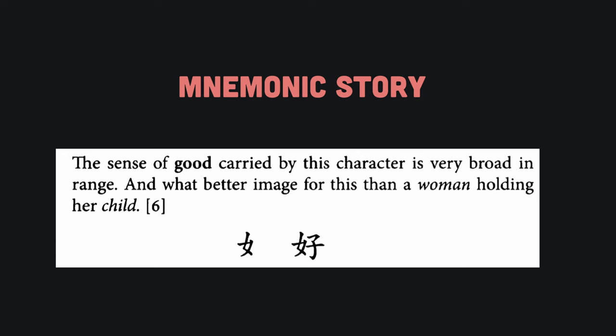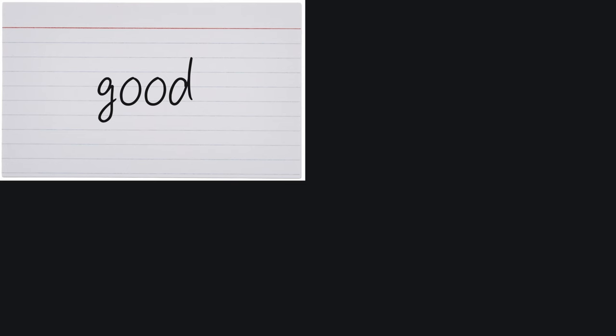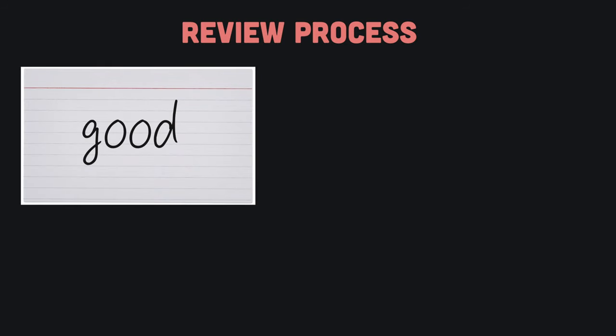The sense of good carried by this character is very broad in range, and what better image for this than a woman holding her child? Once you learn a character, you make a flashcard to help you review it. On the front is the keyword associated with the character. On the back is the mnemonic story along with the character itself.